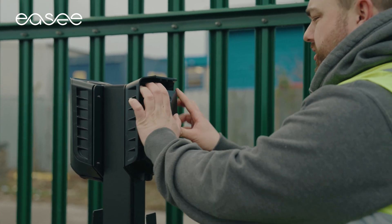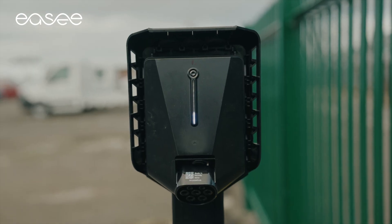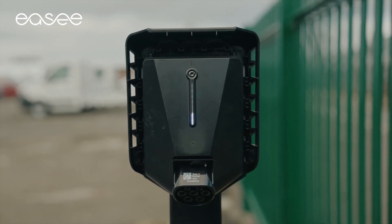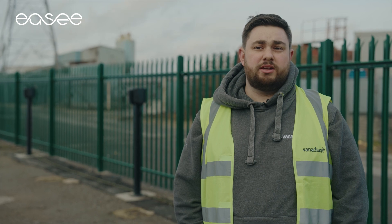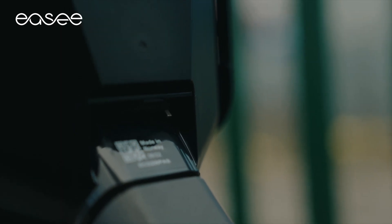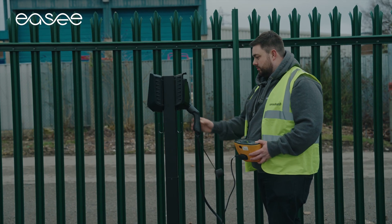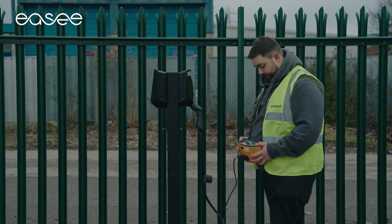We have fitted different EV chargers and none of them tend to come close to what the easy charger can do in terms of installation, in terms of safety. A big win for us when we first started fitting the easy chargers was the fact that it had the RCD integrated into it. It meant it cut down the cost of installation and also made it quicker as well.